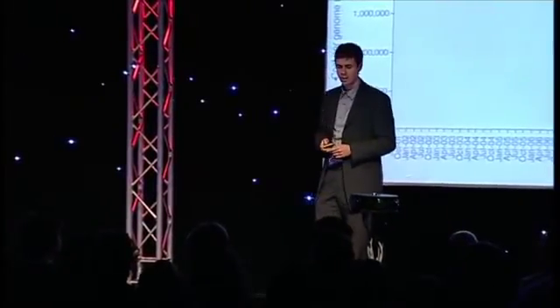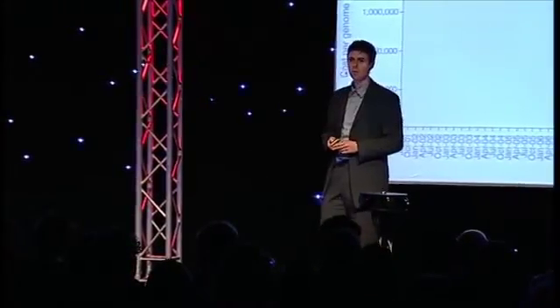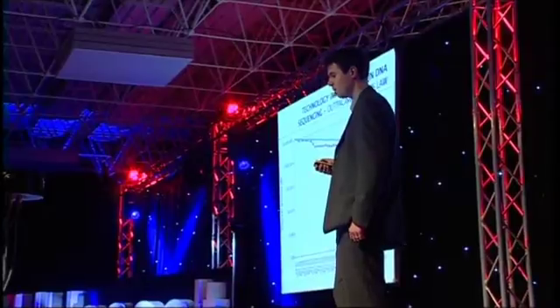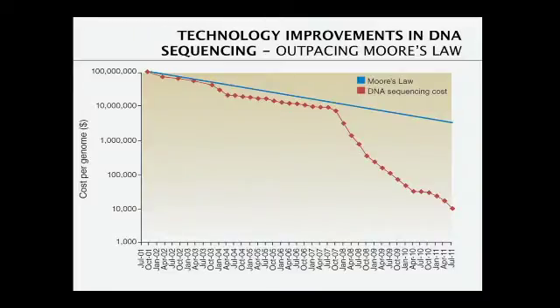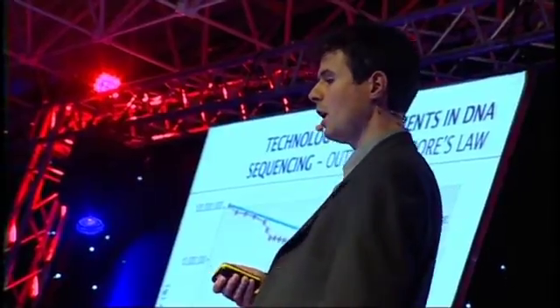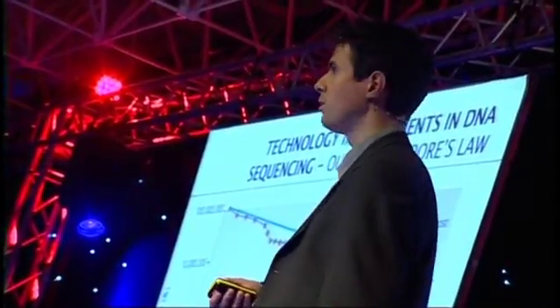Nevertheless, sequencing has come a long way. If you look at the cost for sequencing a single human genome from the start — when the first human genome was assembled 12 years ago — the price was about 100 million dollars. Right now, costs have dropped tremendously, down to a few thousand euros. DNA sequencing has actually outpaced Moore's Law — the trend of cost reduction in semiconductor manufacturing — by orders of magnitude. This is rather impressive.